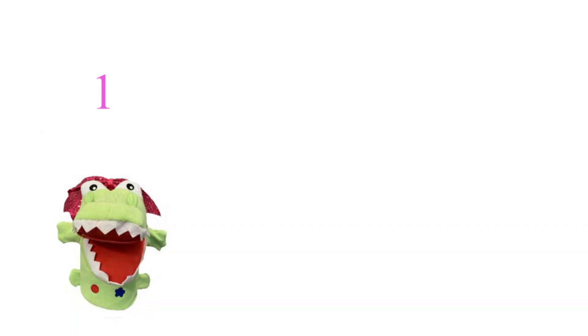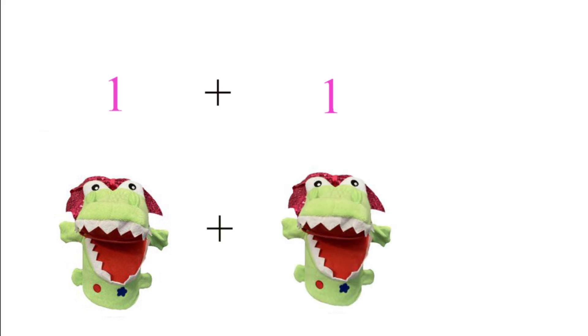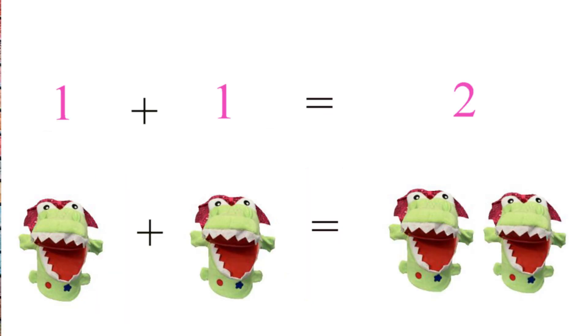Let's get started. Let's start by taking one Allie and adding one more Allie. So that's one Allie plus one Allie. That equals two Allies. One plus one equals two. Great job. That was good, right, Allie? Very good. Now you see what we're saying — we're going to work on adding one more to that number.